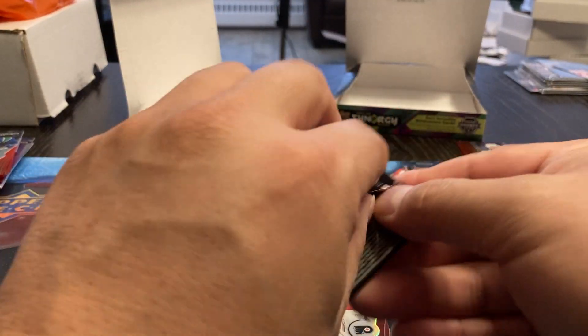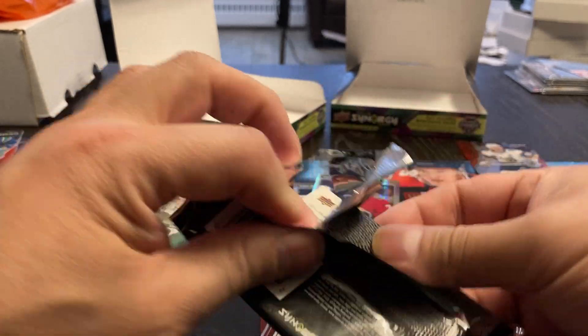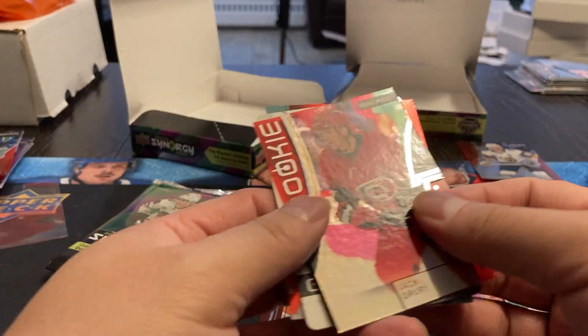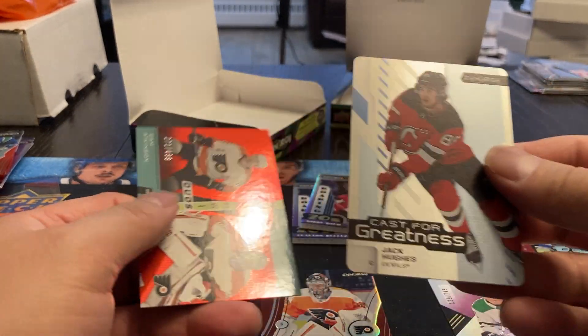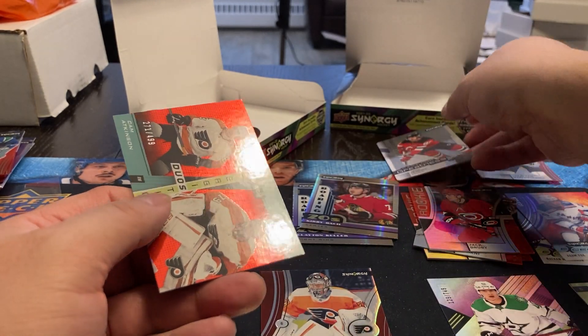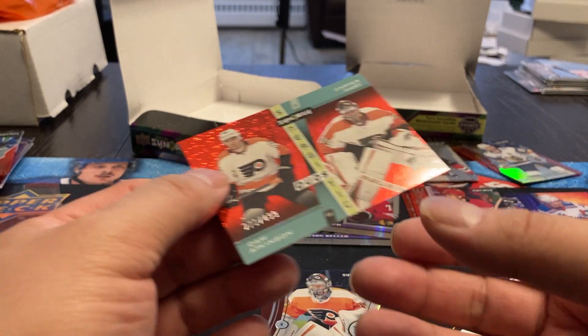This one feels heavy — probably has another metal card in it. Feels rigid and heavy. We got Jack Drury rookie, and here we go — Jack Hughes, another metal Cast for Greatness one. And we got a Duos, Cam Atkinson and Carter Hart, 271 out of 499.